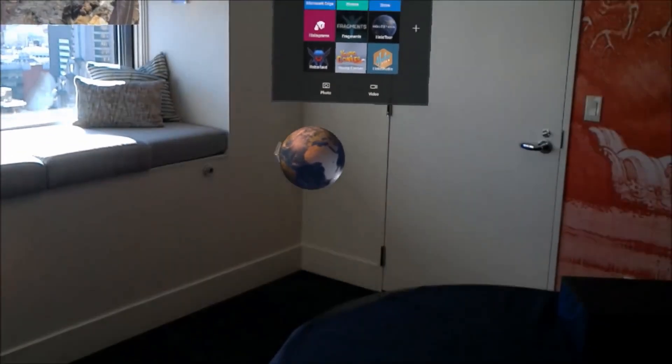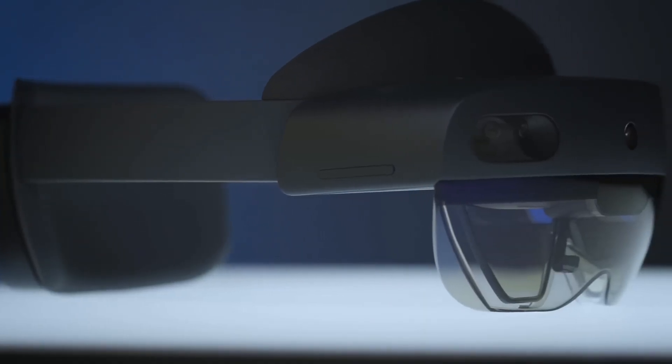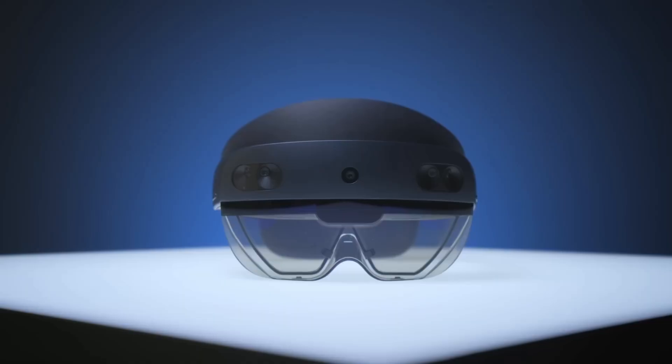Microsoft's HoloLens is a mixed reality headset that lets you see and interact with digital content in the real world. It was first announced in 2015 and has since been improved, with the latest version being the HoloLens 2.